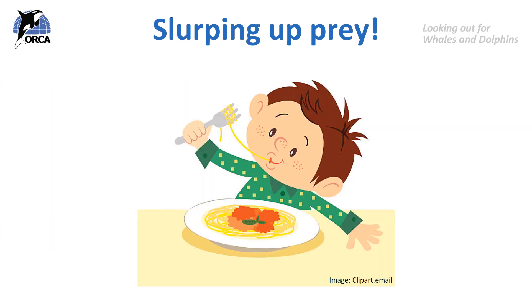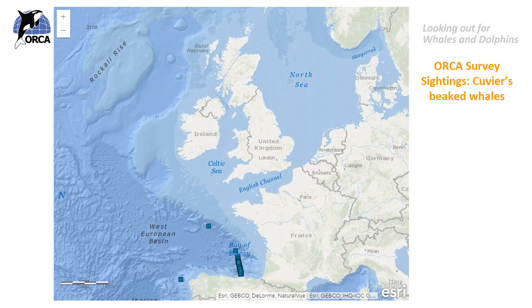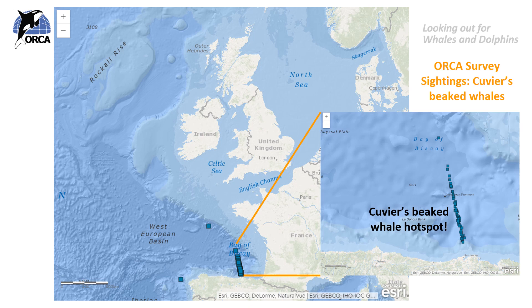So next time you're slurping up your pasta you can pretend to be a beaked whale sucking up squid! That's how beaked whales feed without functional teeth. Cuvier's beaked whales are the most widespread beaked whale species. They live in deep offshore waters in all oceans of the world except for the Arctic and the Antarctic. In this map here you can see where we've sighted Cuvier's beaked whales on Orca surveys — the sightings are entirely in deep water.